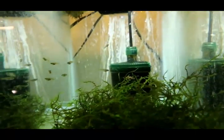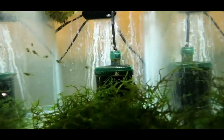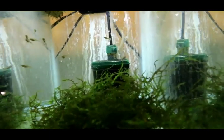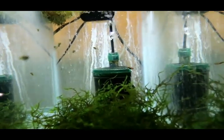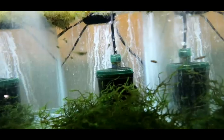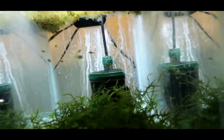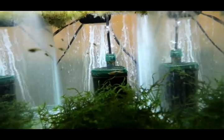I brought some blue star endlers in — very young. They came in from a guy off of Aquabid in Hawaii. They all survived the trip and they're all growing good, so hopefully we get a nice colony going there.